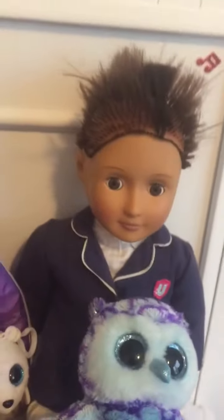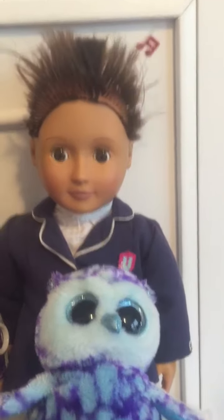Moving up, we have Lucas Brown up there. He's an Our Generation doll whose hair I tried to cut to make look like a guy. Didn't really work out, so hopefully soon I'll be getting a wig.